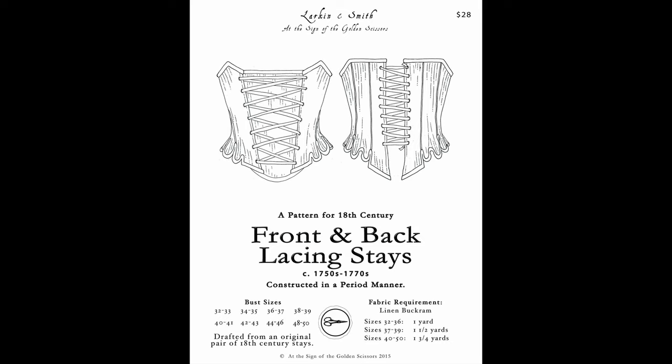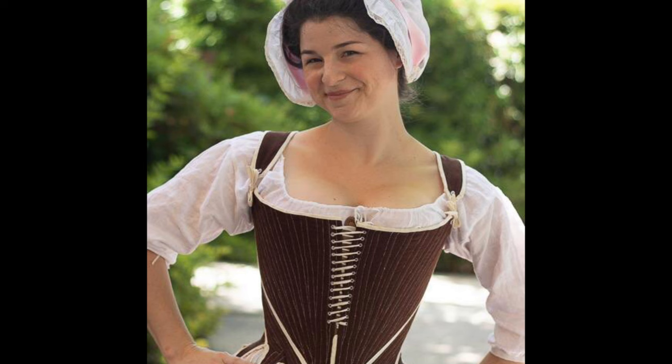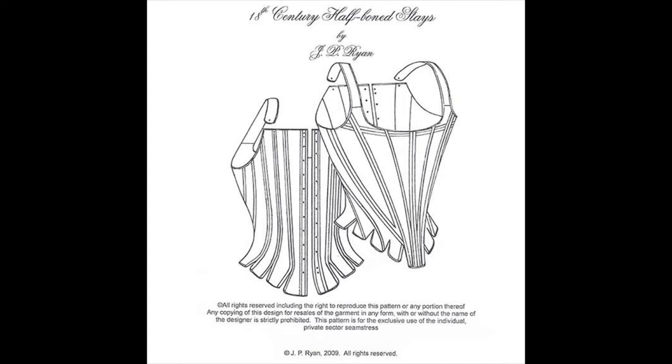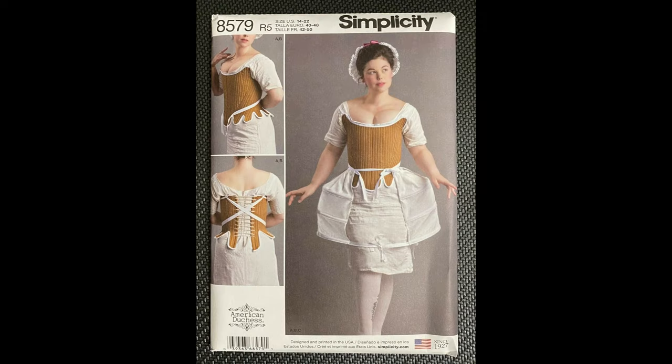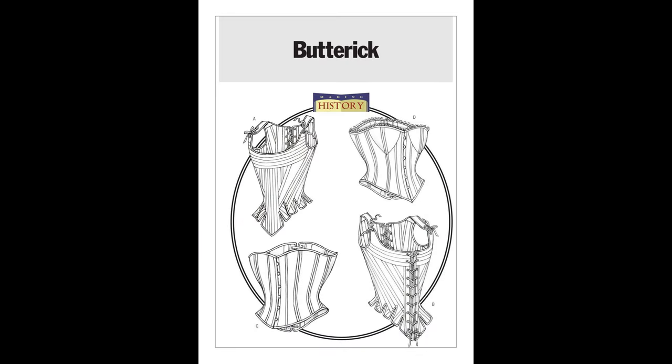This pattern is back in print and is pretty much a workshop in a pattern envelope — it will walk you through the entire process. For late 18th century, I recommend Scroope Patterns Augusta Stays, as they also have very good directions. One caveat: if you have a lot of fat in the lower front of your abdomen, I would recommend the J.P. Ryan Half-Bone Stays instead, as they are wider and longer in the front. You can also buy stays patterns from Red Threaded. Some of the commercial pattern companies also have patterns out for 18th century stays that won't necessarily be historically accurate in their construction, but they will get you the right shape, and in the end, that's what counts.